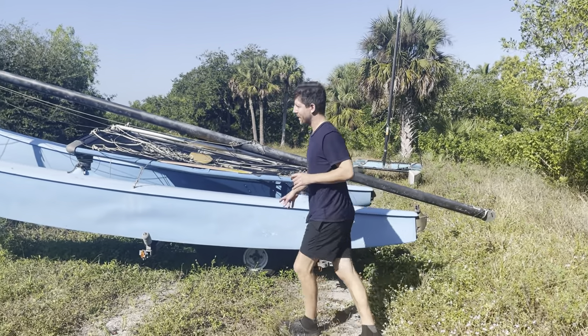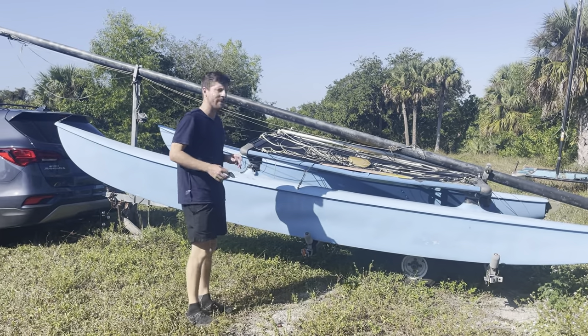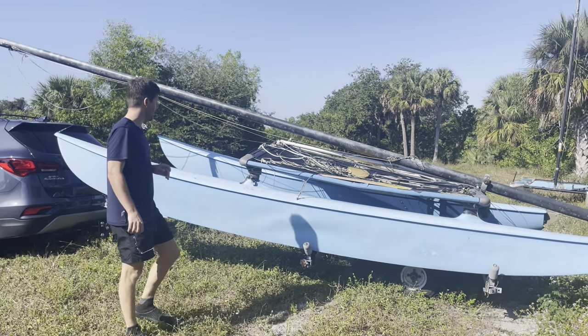I just bought this Hobie 16. I had a Hobie 14 before — it was a lot of fun — and I found this one for $350. I just figured I'd sail around with it for a little bit.